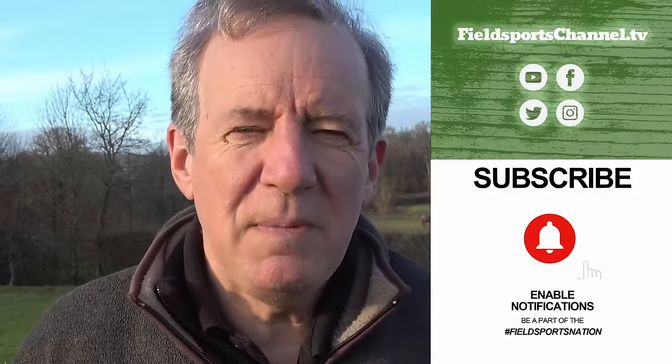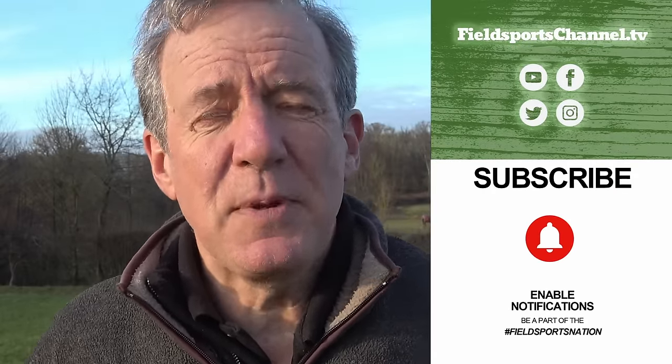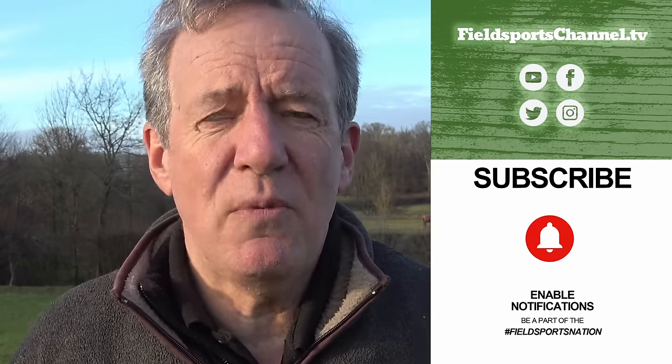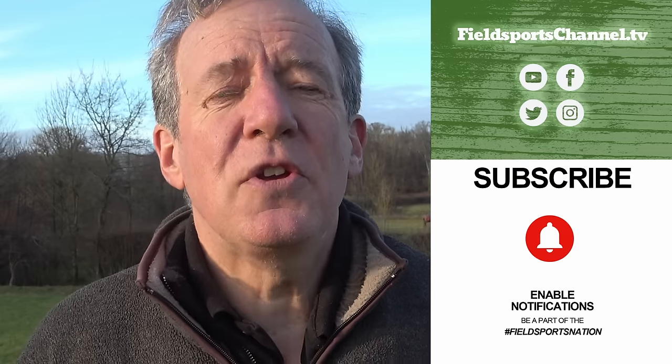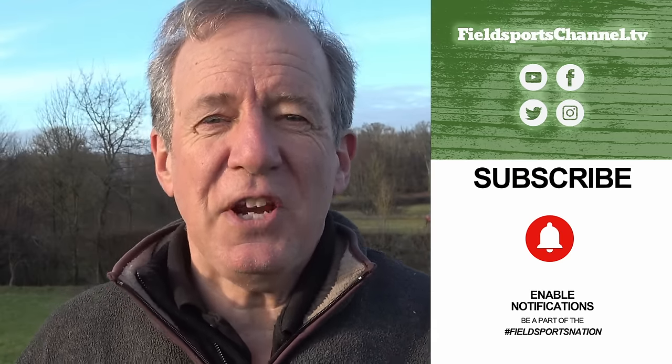That's it for this week. If you haven't done so already, please whizz over to our website, fieldsportschannel.tv — you can like us on Facebook and Instagram, follow us on Twitter, subscribe on YouTube, and pop your email address into our register page and we'll contact you about Fieldsports Britain, every Wednesday at 7pm UK time. Good hunting, good shooting, good fishing, and goodbye.